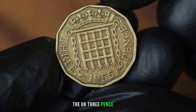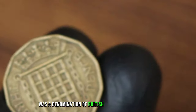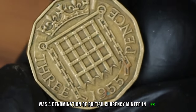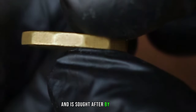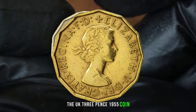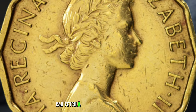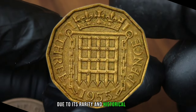The UK 3 pence coin, also known as the threepence, was a denomination of British currency. Minted in 1955, this particular coin holds historical significance and is sought after by collectors. The UK 3 pence 1955 coin, when found in very fine condition, can fetch a decent value in the market. It's highly sought after by collectors due to its rarity and historical value.